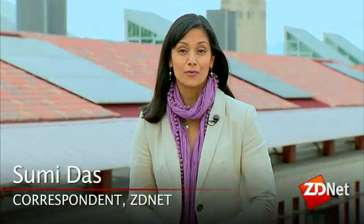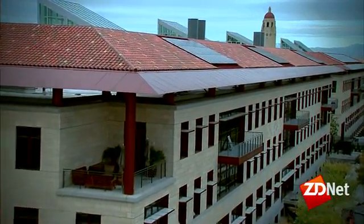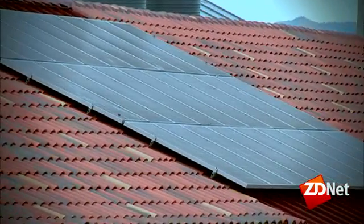Solar panels installed on rooftops have become a common sight, yet while they're well positioned to utilize the sun's rays, energy still goes wasted. But in the future, solar cells may take on different forms and be far more efficient.